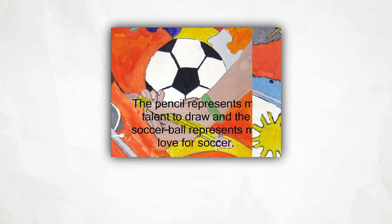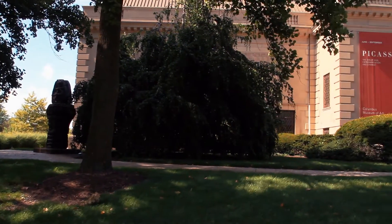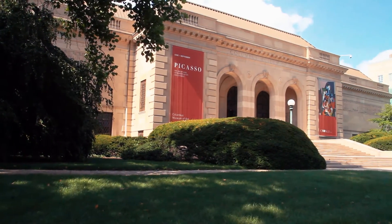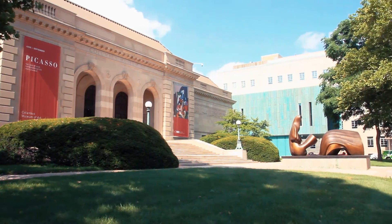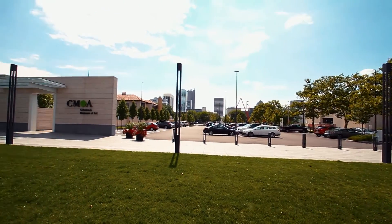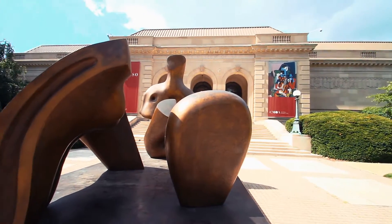Students appreciated being able to explain reasons for their art making that may not have been obvious in the final painting. The study concluded with an exhibition at the local art museum. Having the artwork on display in such a significant location really made an impression on students, as they saw their artwork hanging in the same space as famous artists they'd studied in school.